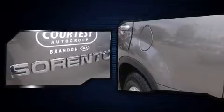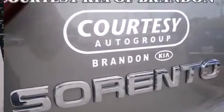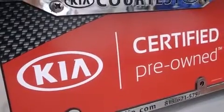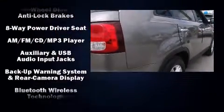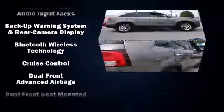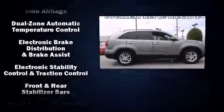Kia ensures the safety and security of its passengers with equipment such as head curtain airbags, front and side impact airbags, traction control, brake assist, anti-whiplash front head restraints, ignition disabling, and four-wheel disc brakes with ABS.